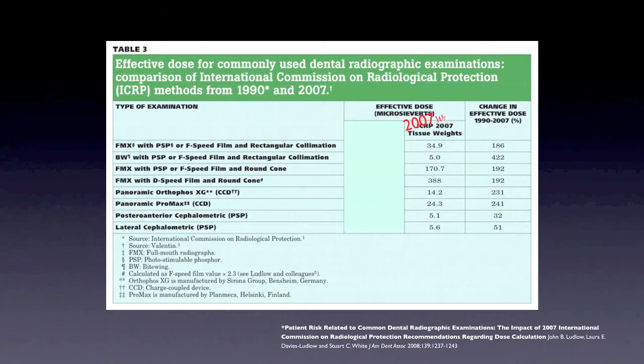This table is an excerpt from one of the Ludlow publications and covers a lot of typical dental x-rays quite well. Looking at the effective dose column — all reported in microsieverts — you can see the 1990 tissue weights compared with the 2007 tissue weights, and they've dramatically increased for a number of these x-rays. The numbers here from Ludlow really cover the majority of what we see in dental radiology.